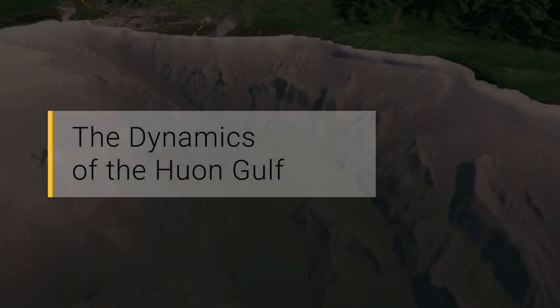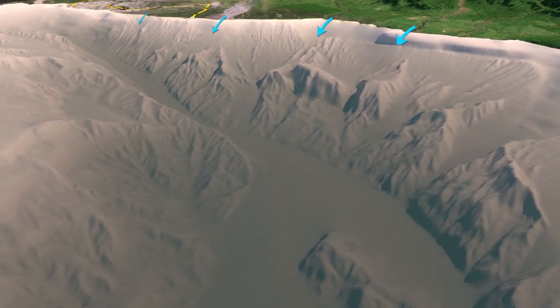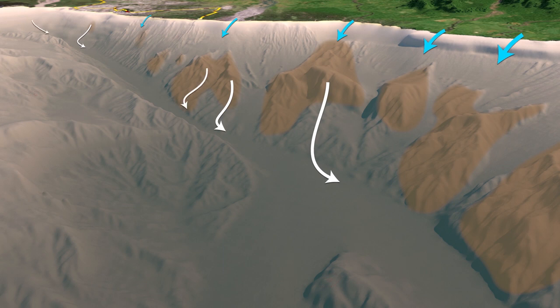The dynamics of the Huon Gulf. When the rivers which enter the Huon Gulf discharge into the ocean, the coarse gravel and sands flow down the submarine slope into the Markham Canyon. The fine silt and clay material settles and builds up on the slopes of the steep submarine valley walls. Eventually, this built-up material becomes unstable and slides down the steep valley slope and into the Markham Canyon via a naturally occurring submarine landslide or avalanche. This happens approximately once every three weeks. This avalanche of sand and mud rushes down the Markham Canyon for many kilometres and eventually settles in the lower stretches of the canyon and in the very deep New Britain Trench.